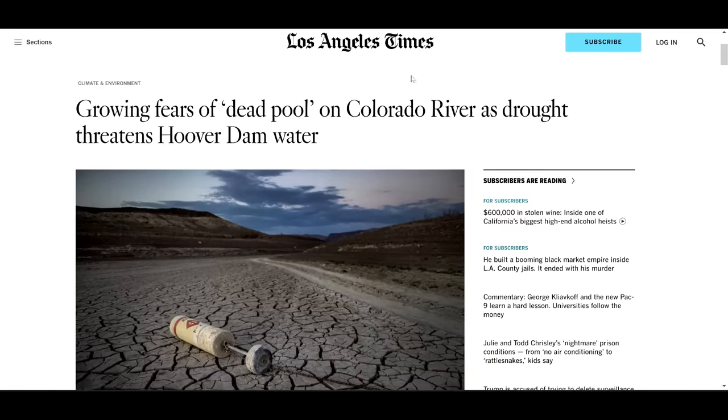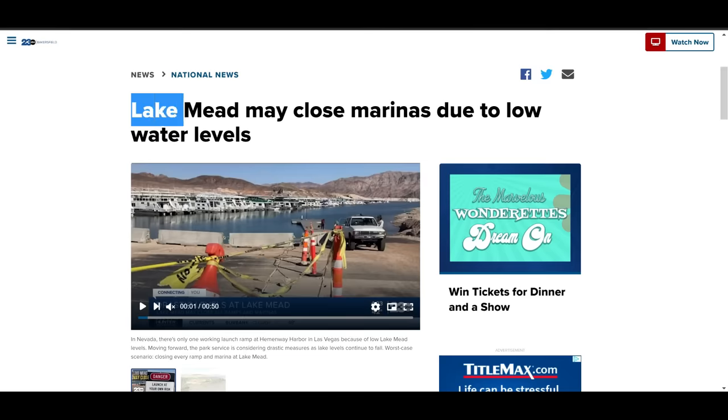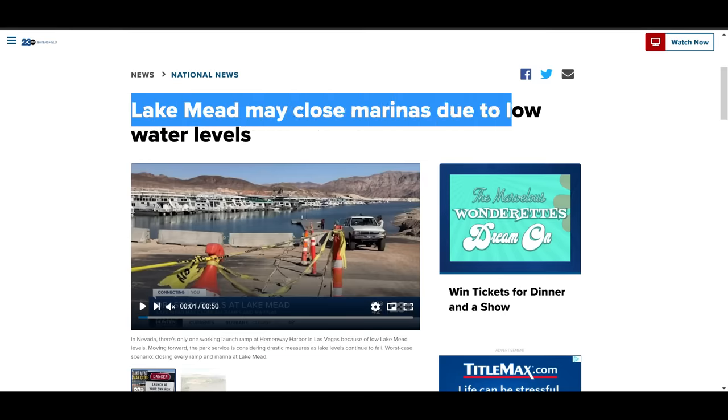One year ago, Lake Mead was at an all-time low of 1,040 feet MSL, the lowest it's ever been since the 1930s when the lake was first being formed due to the construction of Hoover Dam. At that particular point in time, there was a lot of talk about what the ramifications would be if Hoover Dam were to hit Deadpool and the impacts it would have on the southwest if the water levels continued to drop at the rate they did last year.